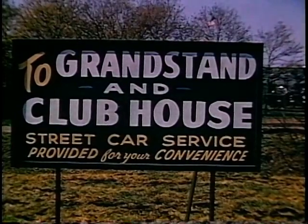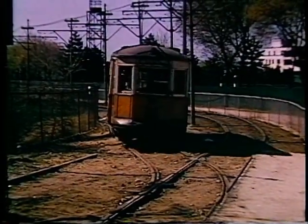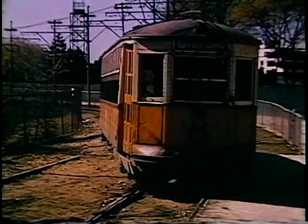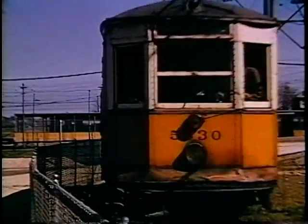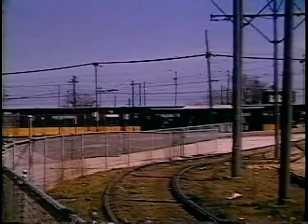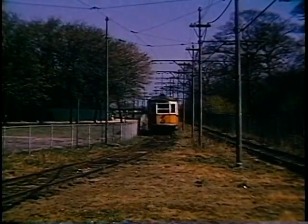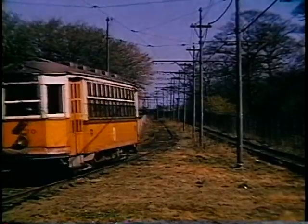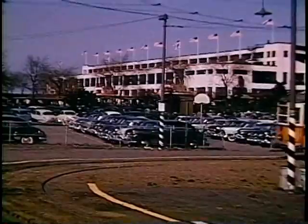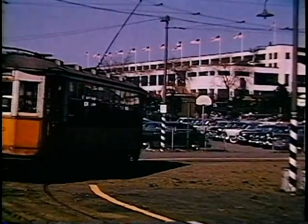Two or three months later, for the early racing season at Suffolk Downs, three cars were brought back. By that time, the subway had been extended one station — two from Orient Heights to Suffolk Downs. So these three cars provided a free service from the new rapid transit station to the track. This service was short-lived. With the increasing use of automobiles, the throngs that used to come by public transportation had dwindled.